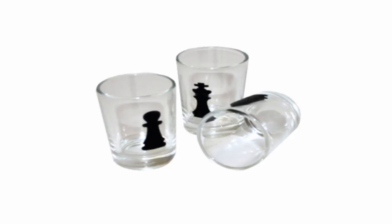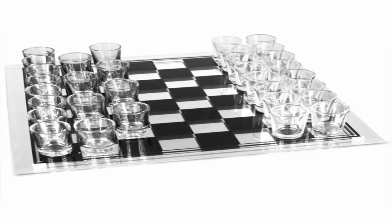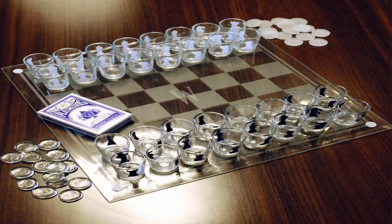Each glass is printed with the design of a chess piece such as a pawn, knight, or rook, allowing for proper placement on the board and following of classic chess rules. This also makes it easy for the players to keep score. This shot glass drinking game set includes a total of 32 black and white pieces and a glass chess board.